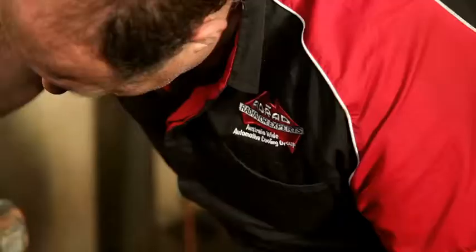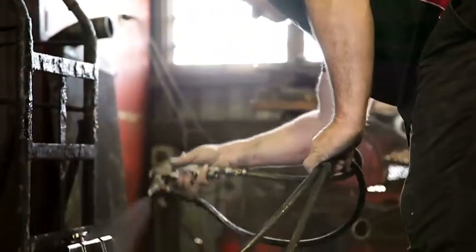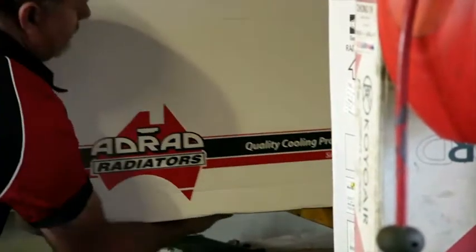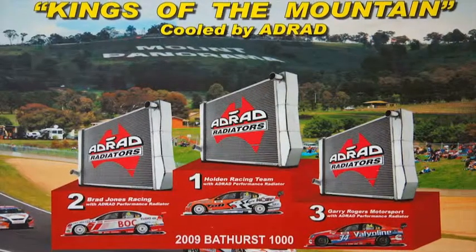Mobile Radiators Brisbane specialises in heavy trucks, re-coring and the clean-out and repair of any radiator assembly. Whatever's slowing you down, Mobile Radiators Brisbane can repair it — whether it's your car, truck, four-wheel drive, earth-moving equipment, tractor, mower or generator. Mobile Radiators Brisbane can even repair damaged air conditioner condensers, clean out intercoolers and oil cooler assemblies.